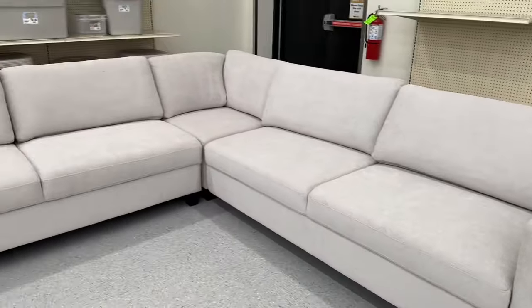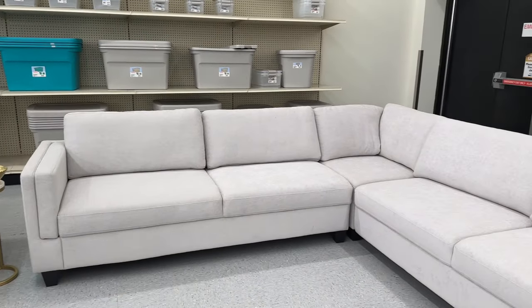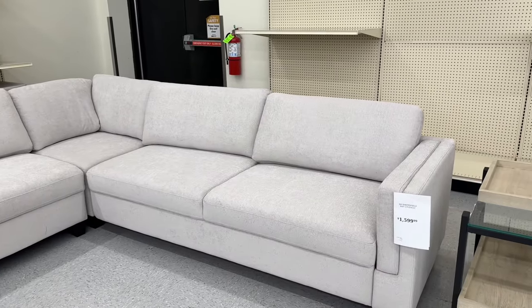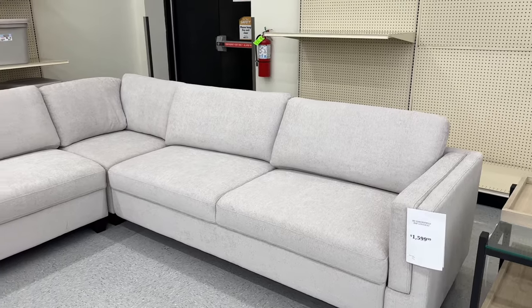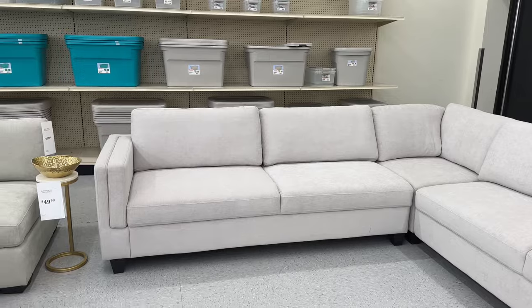Another Broyhill piece right here for $1,600. This one is so huge — deep seated, and each seat is really wide. Each seat can fit two people. So two, four, five, six, seven — you can get at least nine people on this sectional.